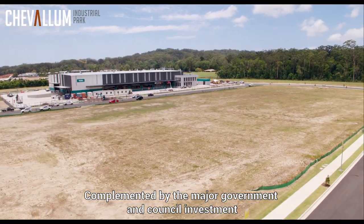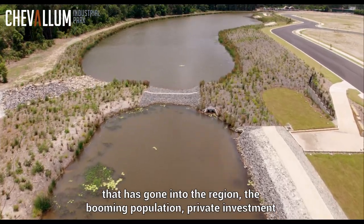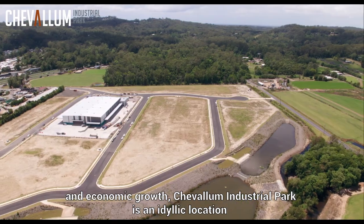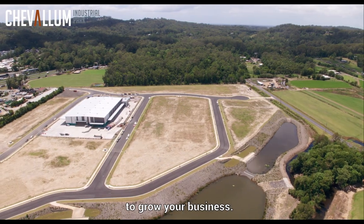Complemented by the major government and council investment that has gone into the region, the booming population, private investment and economic growth, Chevalum Industrial Park is an idyllic location to grow your business.